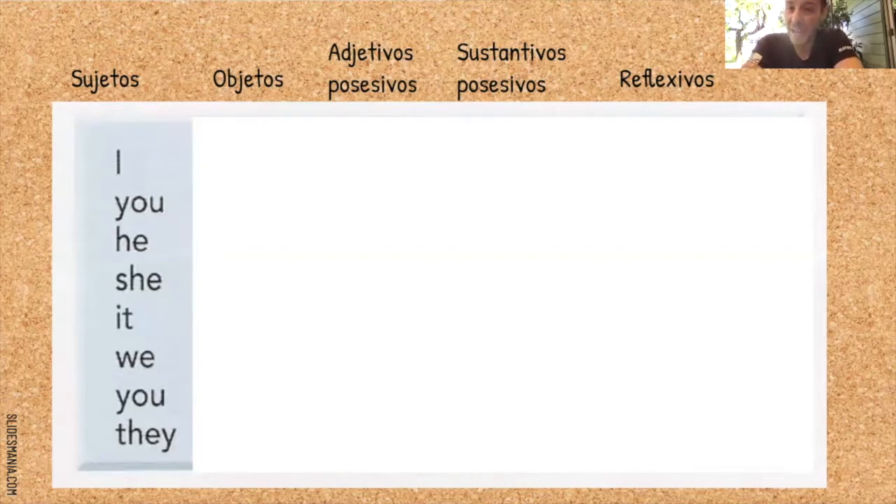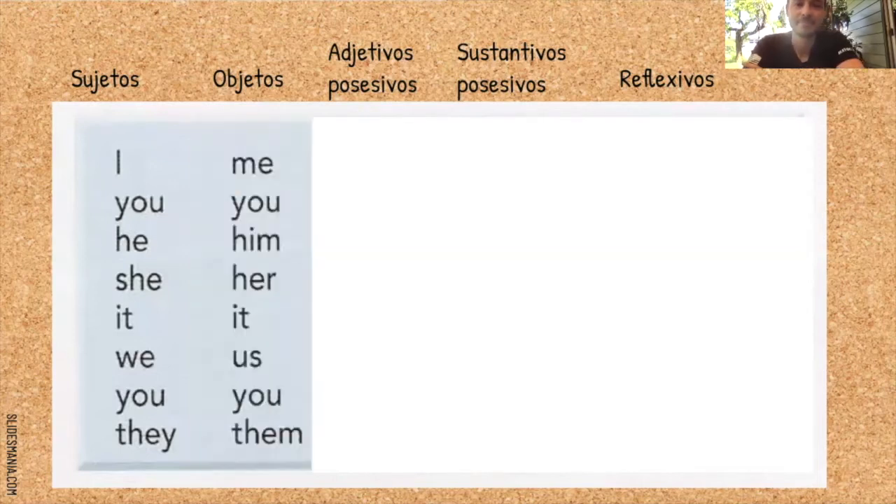¿Qué tal los objetos — cuando recibes la acción? Me, te, lo, la, le, nos. ¿Cuáles son en inglés? Toma un momento para recordarlos. Trabaja tu memoria. Otros que vimos — reflexivos: a mí mismo, a ti mismo, a sí mismo. Reflexivos. Toma otro momento. Trabaja tu memoria.